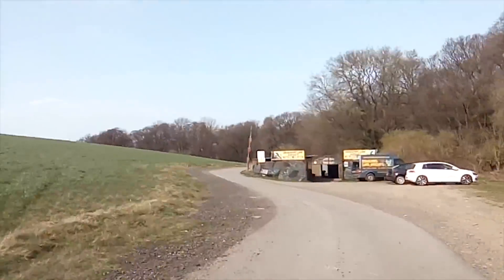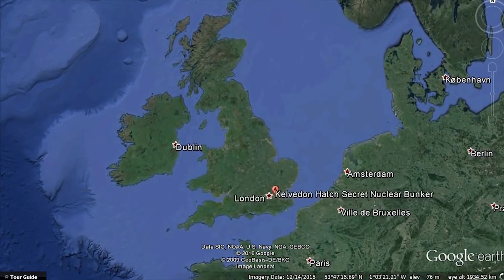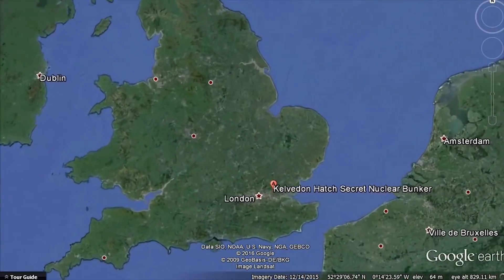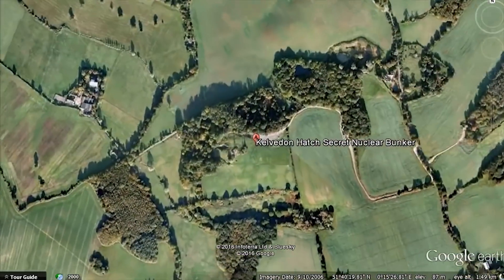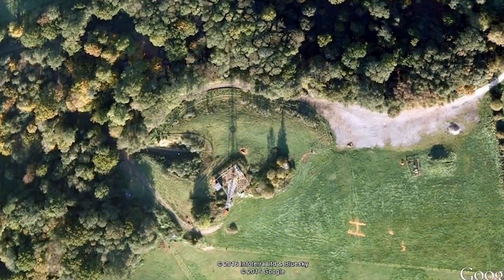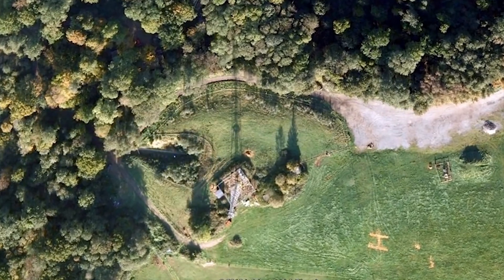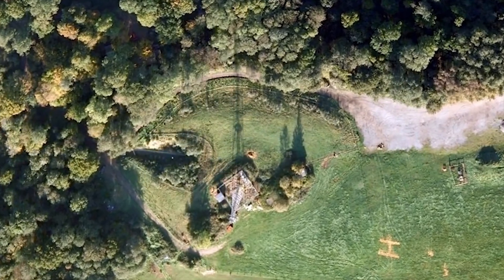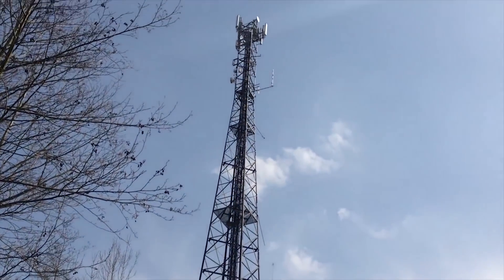I've driven to the outskirts of London today and right into the very heart of the countryside. There's a good reason I need to come this far out of town because today I'm on the trail of a real, legitimate, elite World War 3 underground bunker. Some people out there might think: do these things really exist, and if so, where are they and what do they look like?